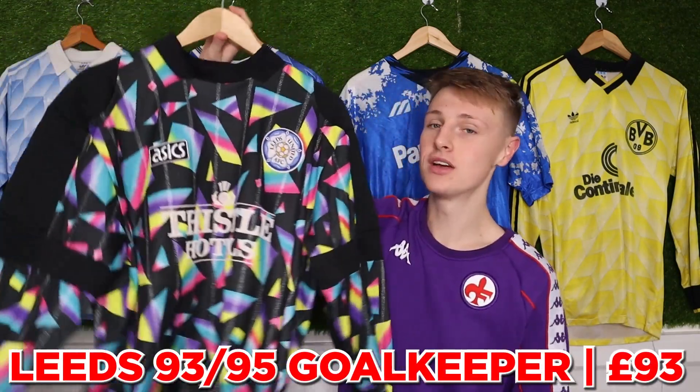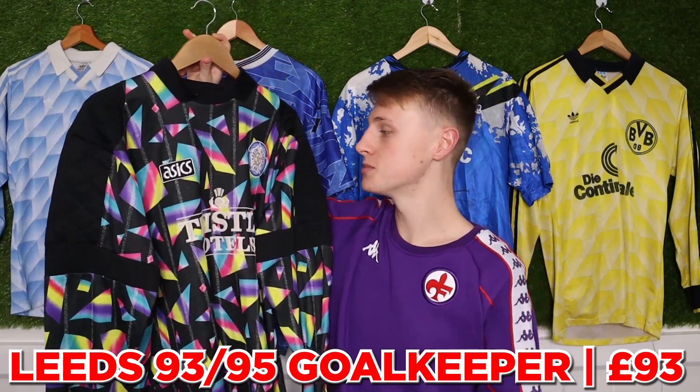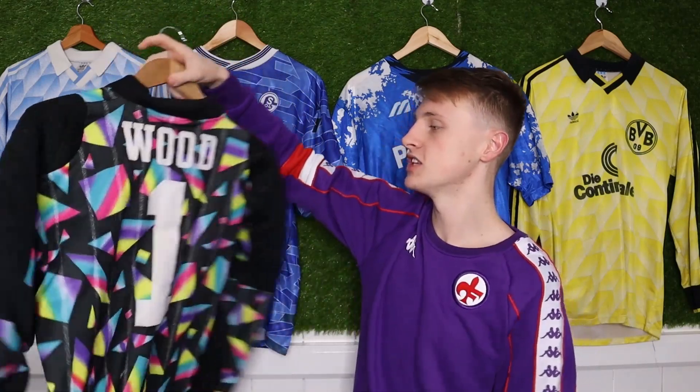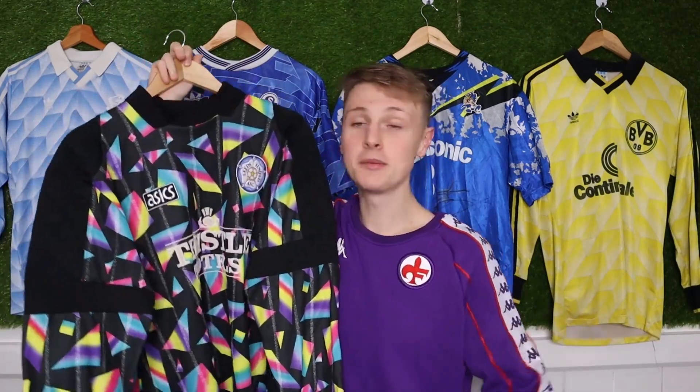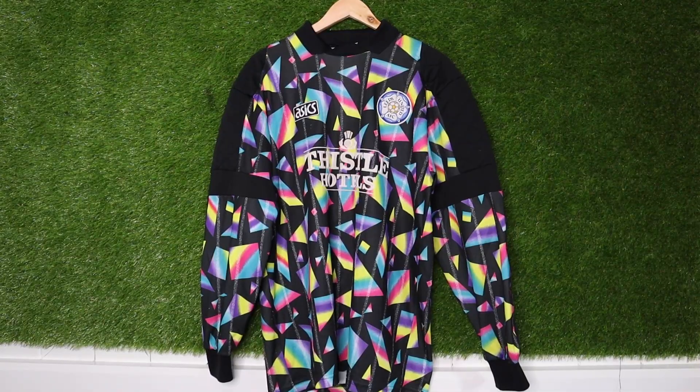This next one for £93 is an example of a shirt I purchased really smartly — £93 for this is an amazing deal. The only issue is you've got a player name on the back that we just need to remove, and then it becomes like a £200 shirt. It's one of my favourite Leeds shirts of all time — you either love it or you're going to say 'Ellis, that's disgusting.'